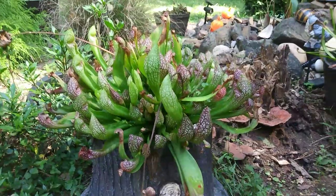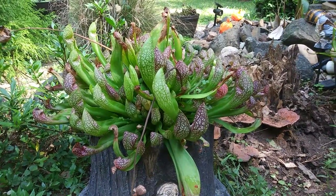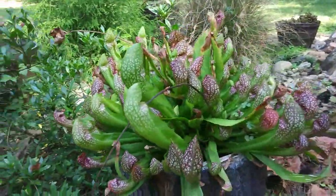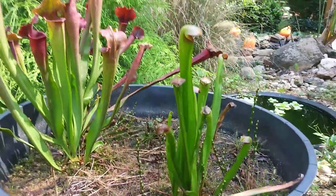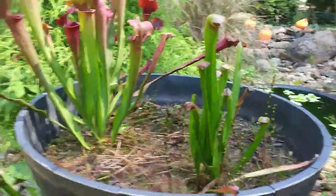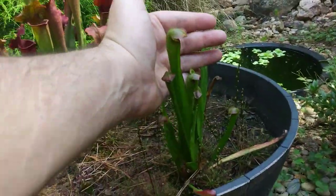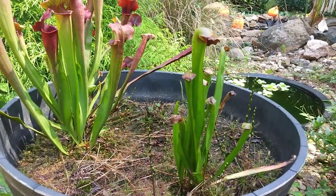This is my Sarracenia regliana, or Scarlet Bell. I actually purchased this plant from a local nursery last year, and as you can see, this thing has exploded and has done exceptionally well the last two years. Moving along, this is my Sarracenia minor Okefenokee Giant. Mine's not real big now — it's still practically a baby — but in the wild these plants have the potential to grow pitchers anywhere from three to four feet tall.